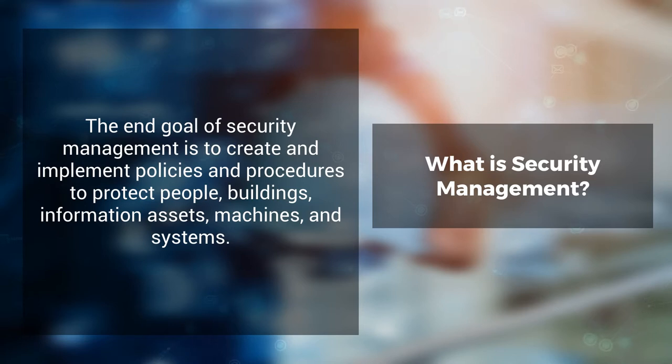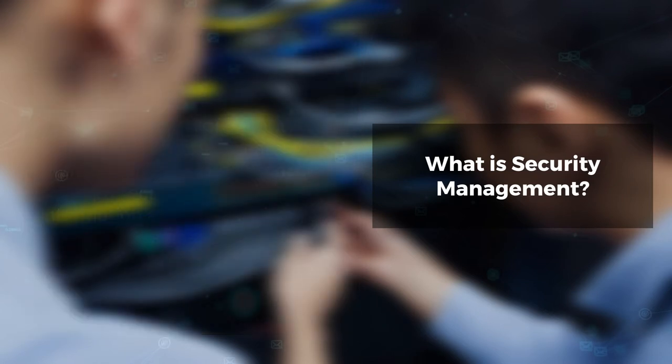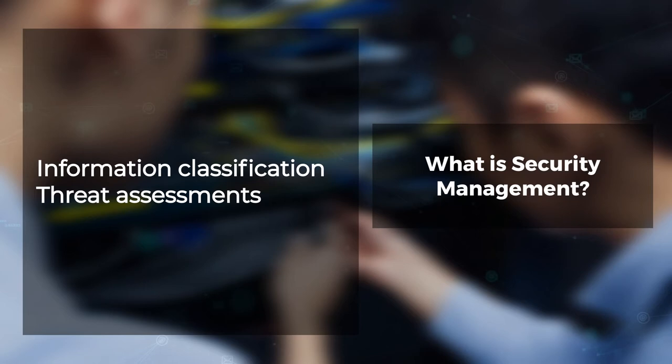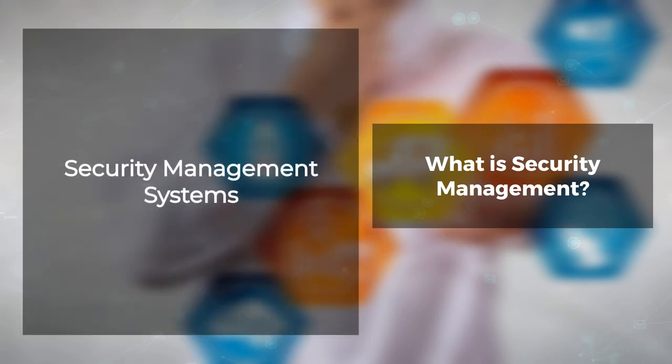This requires an audit to identify assets and the development of security policies and procedures to protect those assets. Security management procedures are used for information classification, threat assessments, risk assessments, risk analysis, and security management systems.